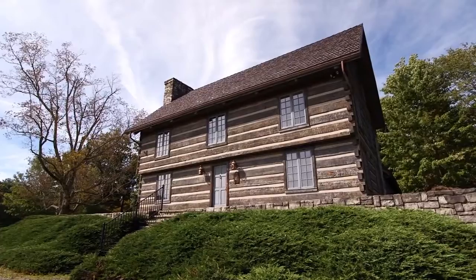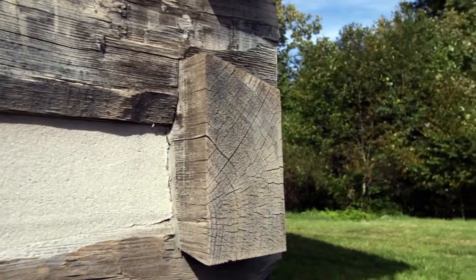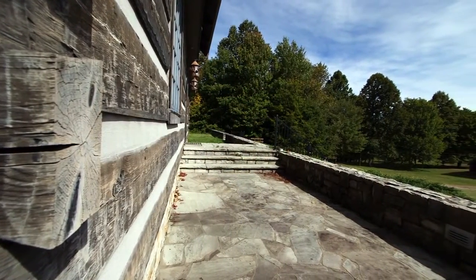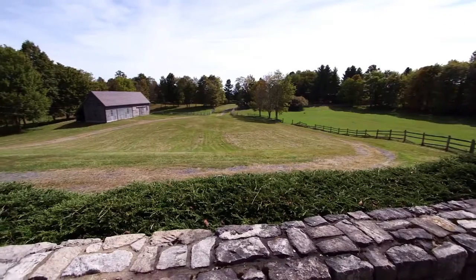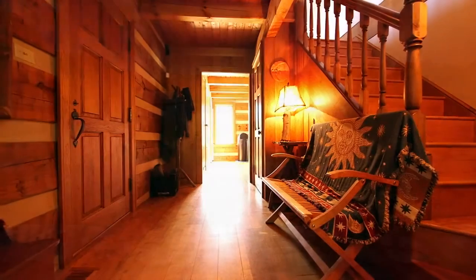Attention to detail in this Hearthstone log home is stunning, with metal-shake roof, dovetail notches, and whimsical accents throughout. The large front stone patio overlooks the property's long private drive, while just inside you'll be greeted by the warm wood tones of the foyer.